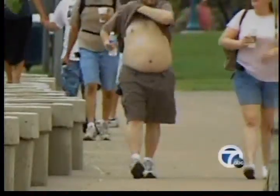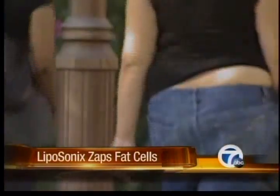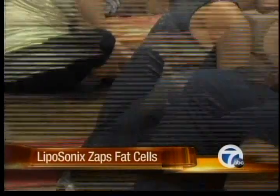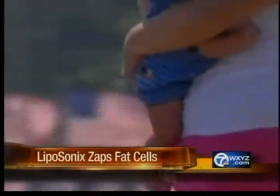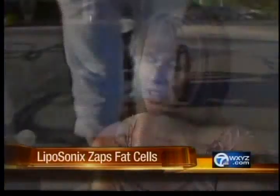7X News reporter Alicia Smith shows us how it works. We all have that one problem area — no matter how hard you diet or exercise, it just won't go away. I can't call it baby fat anymore because he's five. Bouncing back after delivering baby number two proved to be much more difficult than Tracy Lee realized.